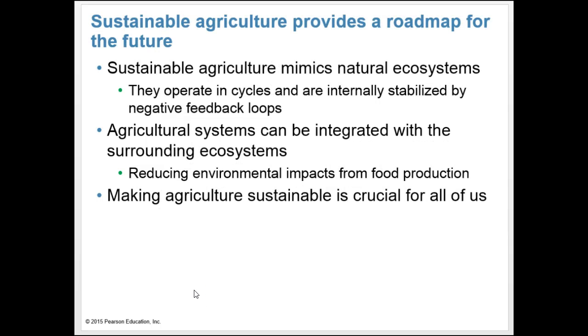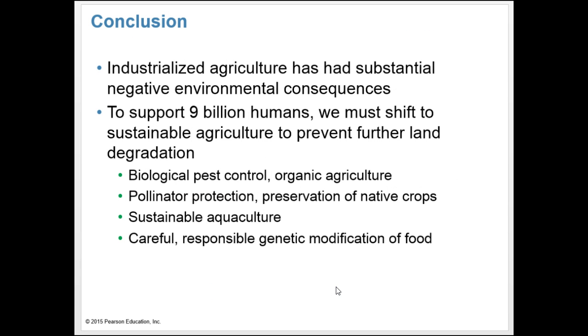Sustainable agriculture provides a roadmap for the future. It mimics natural ecosystems, which operate in cycles and are stabilized by negative feedback loops. Agricultural systems can be integrated with surrounding ecosystems, reducing environmental impacts from food production. In conclusion, industrialized agriculture has had substantial negative environmental consequences. To support 9 billion humans, we must shift to sustainable agriculture to prevent further land degradation. Biological pest control, organic agriculture, pollinator protection, preservation of native crops, sustainable aquaculture, and careful genetic modification of food are all issues we must consider.